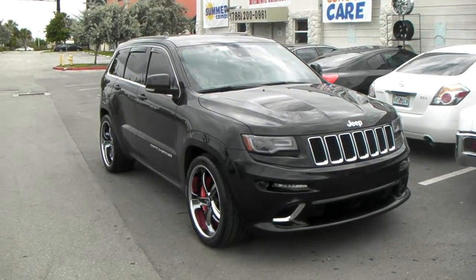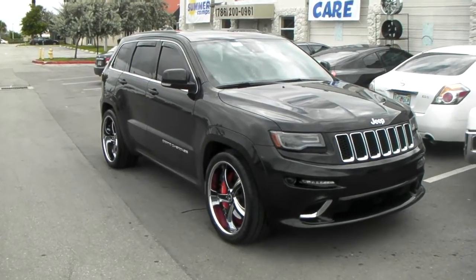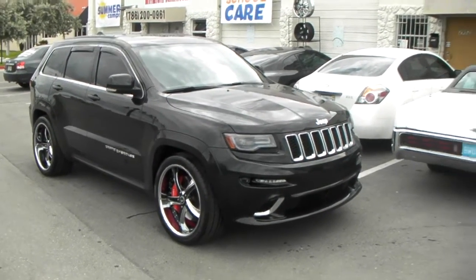This is your boy KB from Dozen Tires TV at DozenTires.com, tires, wheels and more shipped to your door. Right now we're looking at a 2014 Jeep Cherokee SRT.